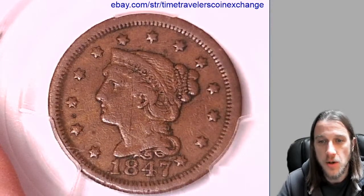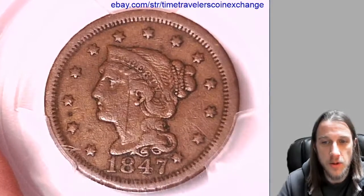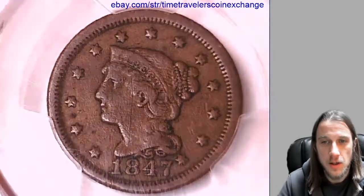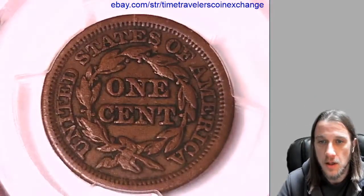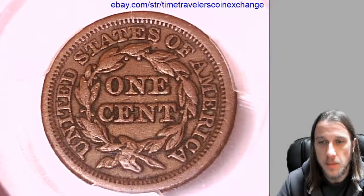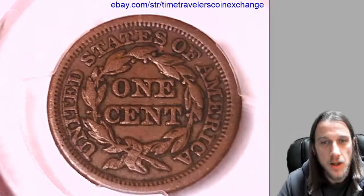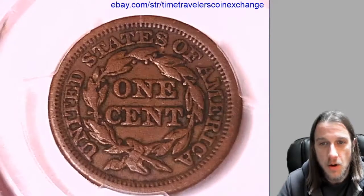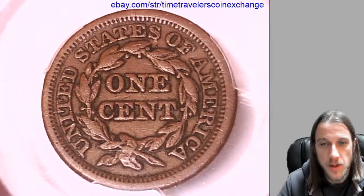You can see the scratch going right down the head here. There might be some other things that weren't labeled — we can take a look. Let me take a look at the reverse. The reverse looks pretty darn good. We still have a great deal of the original detail on here. It looks like all the original mint luster is gone, but that should be expected from a coin of this grade.